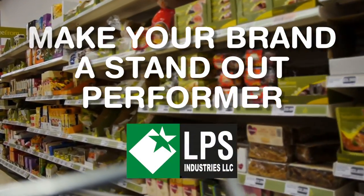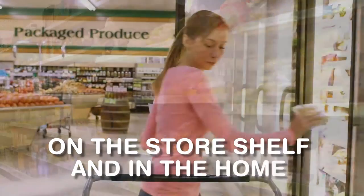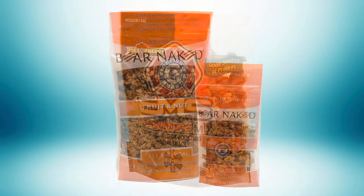Make your brand a standout performer with consumers on the store shelf and in the home with a reclosable stand-up pouch from LPS Industries.